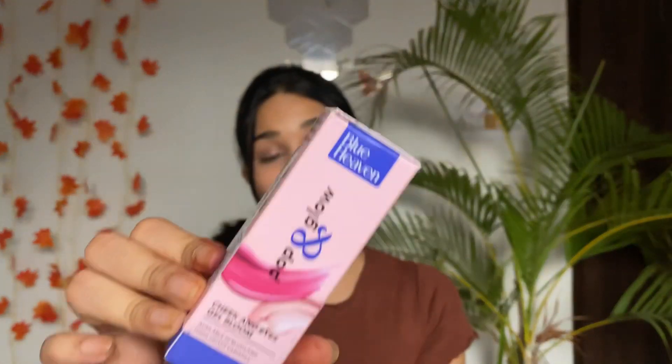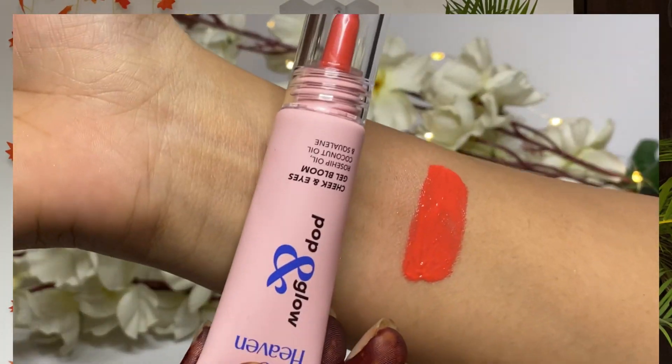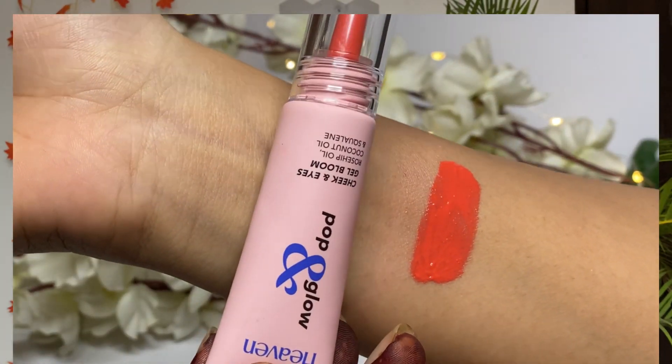Next up I have the Blue Heaven Pop and Glow Cheek and Eye Gel Bloom — a new launch product that I really wanted to try. The packaging is so nice and pretty, and it comes with a nice applicator. The price is 206 rupees. The shade I ordered is Coral Flash — a very sweet coral shade. I really like it and I'm really excited to use it. It's lightweight with a creamy texture.